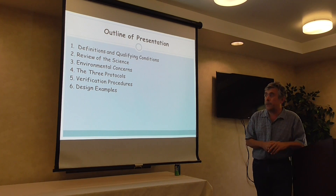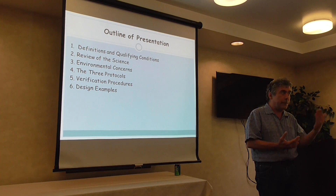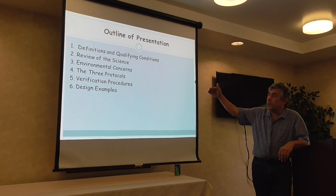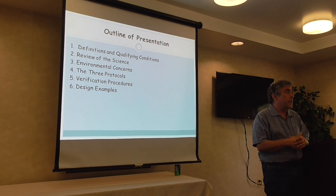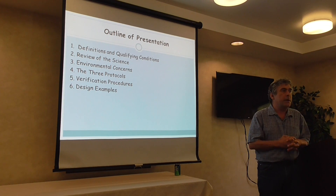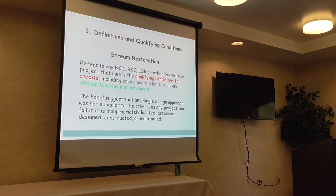The outline of my presentation — and I have to confess that Cecilia and I have to leave after the break to go to another meeting tomorrow morning — will go through some key definitions, the review of the science the panel did, some environmental concerns, the three protocols that are used, specific verification procedures, and I'll conclude with a design example taken from a real project in the District of Columbia on a floodplain reconnection project.